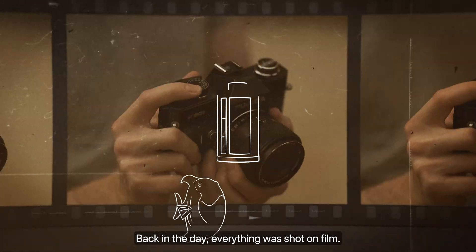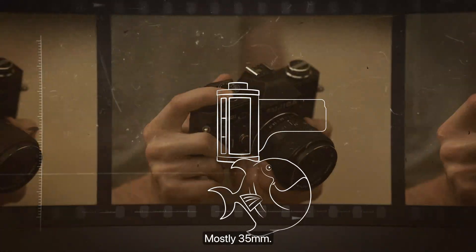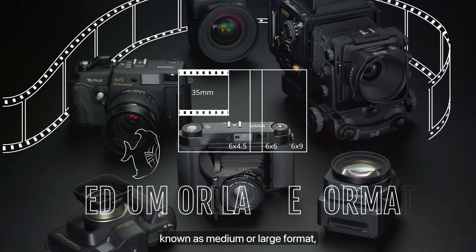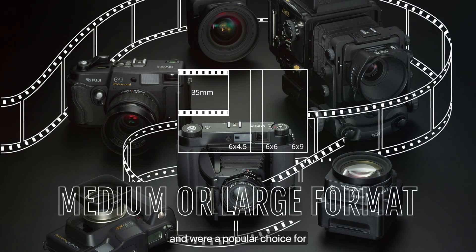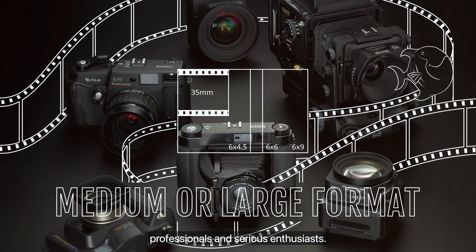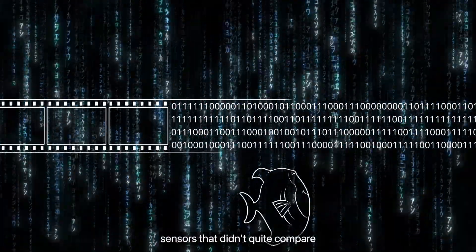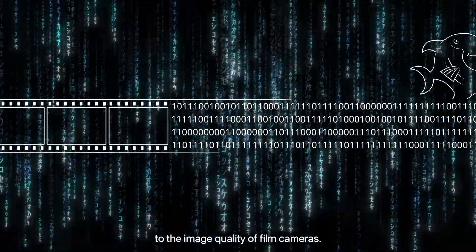Back in the day, everything was shot on film, mostly 35mm. Larger film sizes were known as medium or large format, and were a popular choice for professionals and serious enthusiasts. The first digital cameras had smaller sensors that didn't quite compare to the image quality of film cameras.